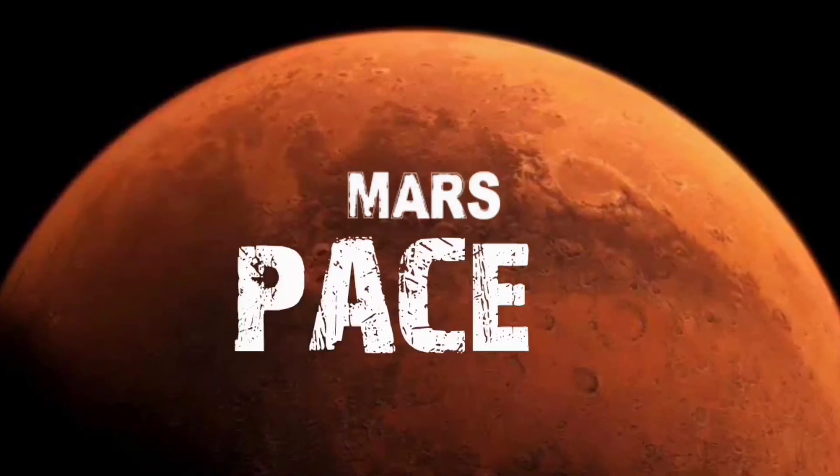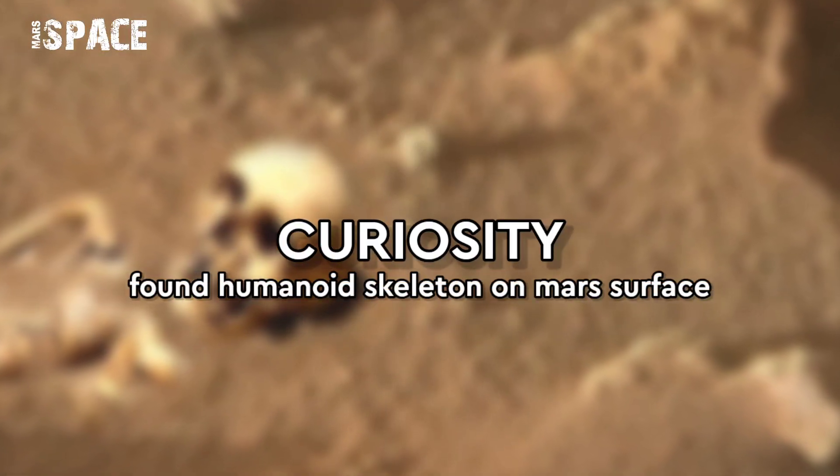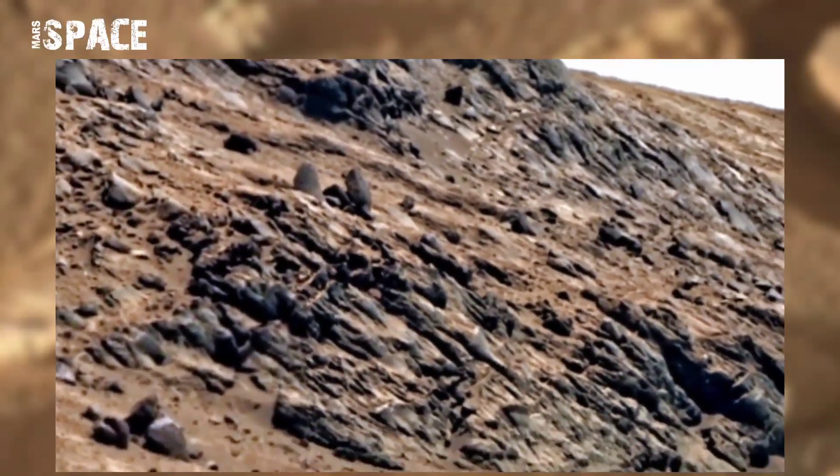Hi everyone, welcome back to our YouTube channel Mars Space. If you are new, hit the bell icon with thumbs up and please watch till the end. NASA's Mars rover captured this image on the surface of Mars.